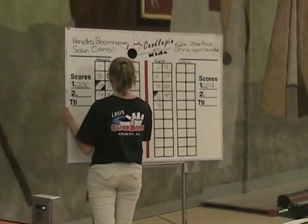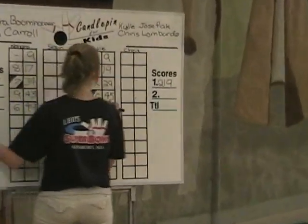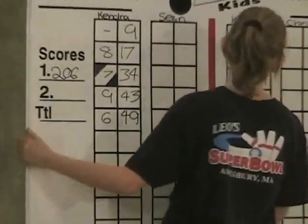Good start for the girls — Giusefiak at 53, Kendra at 49. And here come the partners.